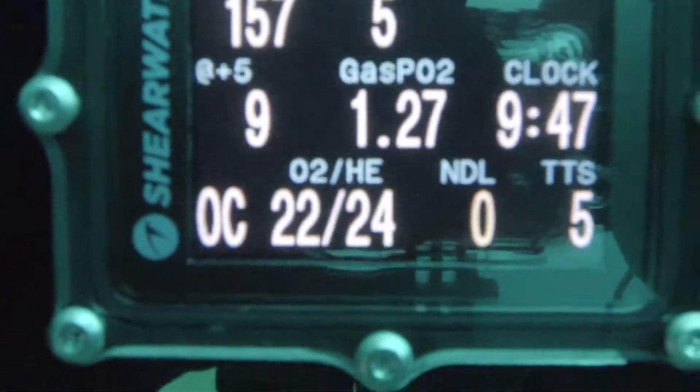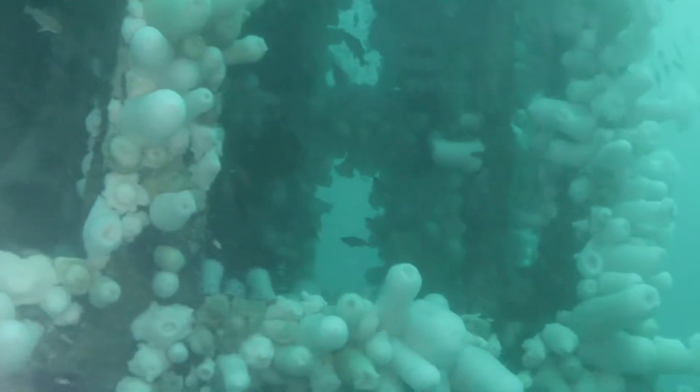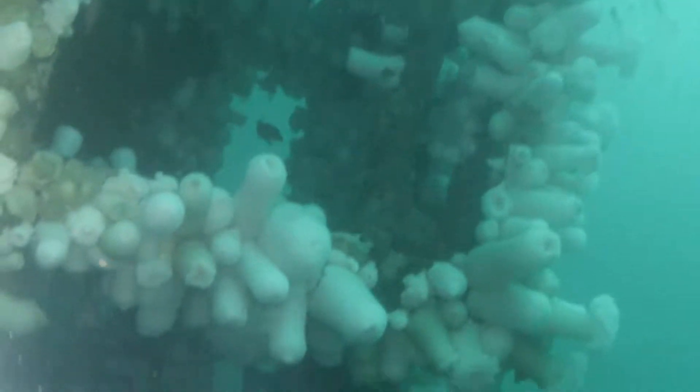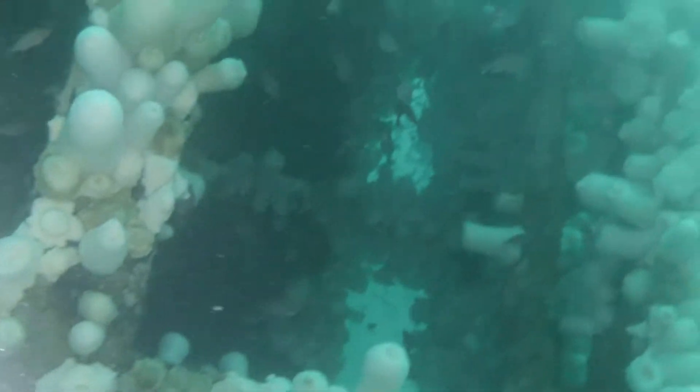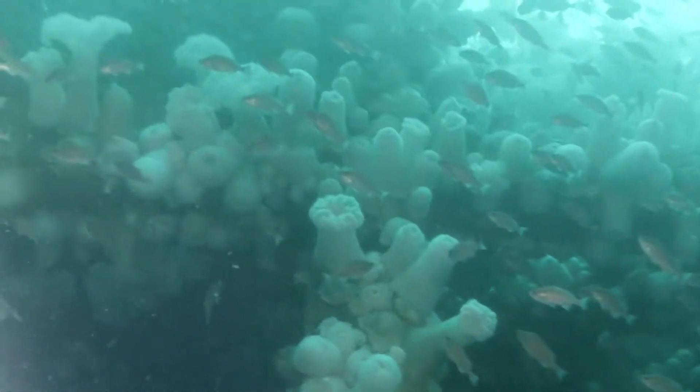When I first reached the bottom it was only 157 feet. The tower itself, like all of the wrecks in San Diego, is absolutely covered in life. Here you can see the structure, which is on its side, covered in Metridium anemones.